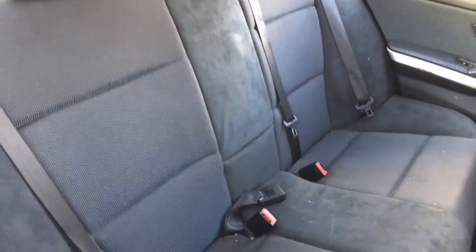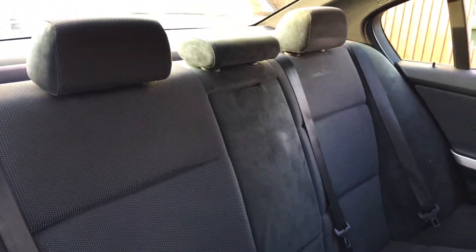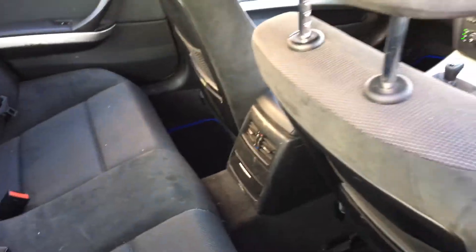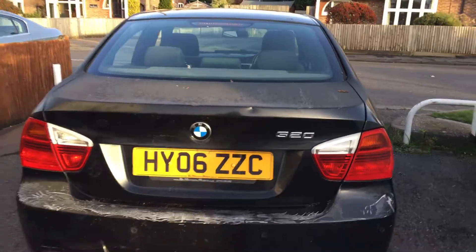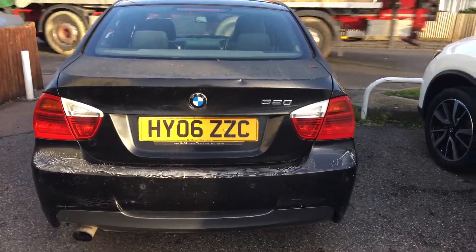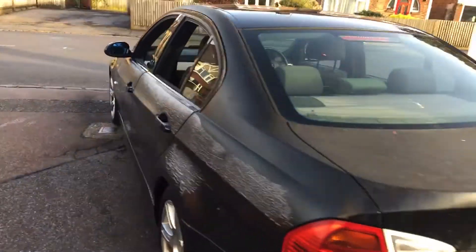In the back, we have three three-point rear belts and three headrests, with lots of legroom as well. The seating is all in nice condition. This could make somebody a nice car with a bit of attention to the paintwork.